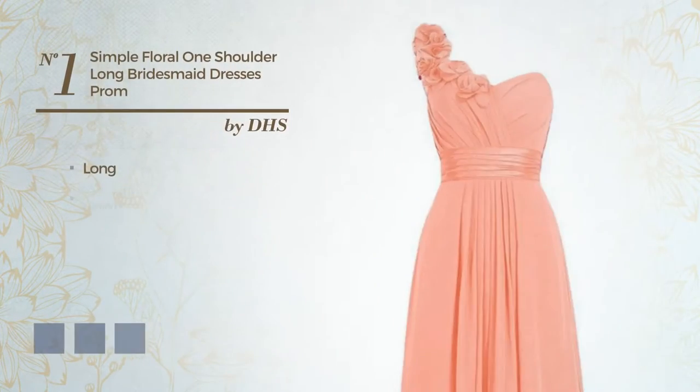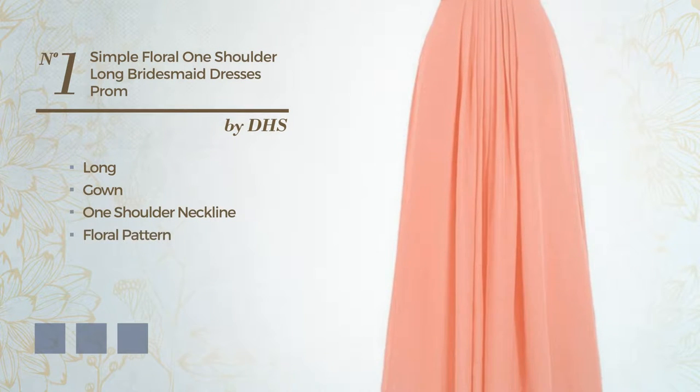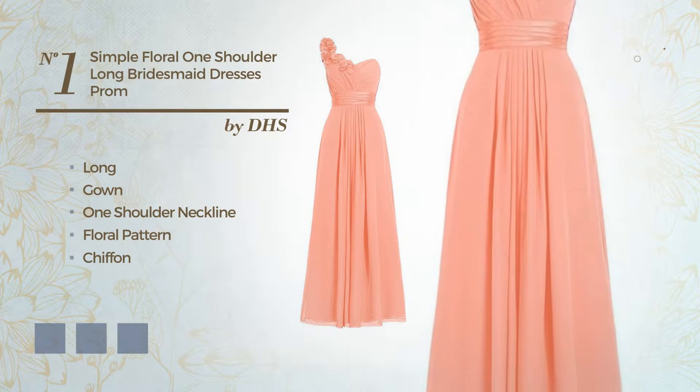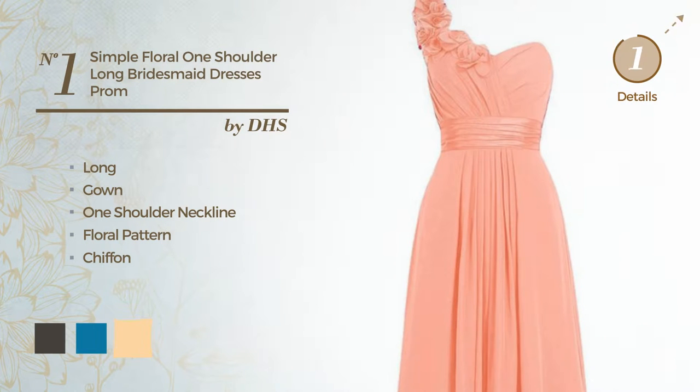Number 1, Long Gown. Featuring a one-shoulder neckline with a floral pattern, made of chiffon. Available in 25 color variations, for instance black ink, blue jay, and deep champagne.